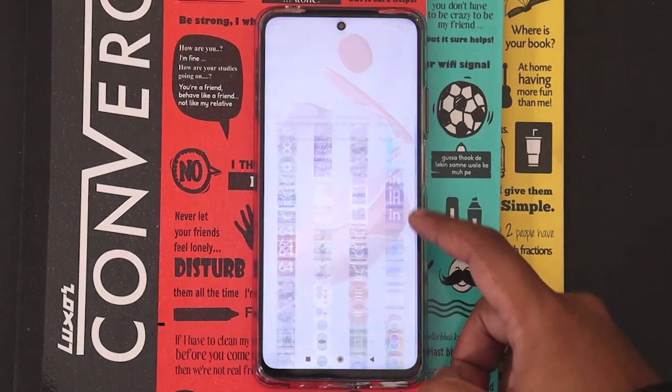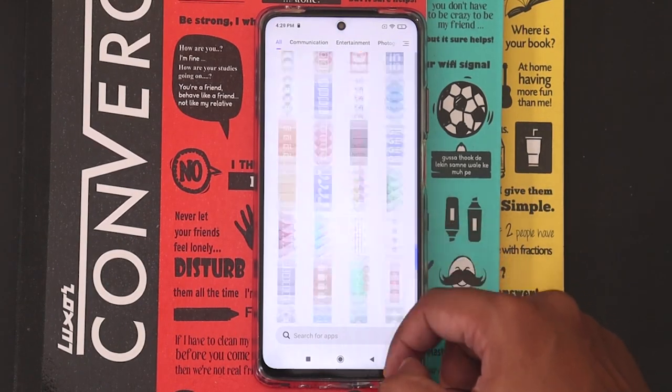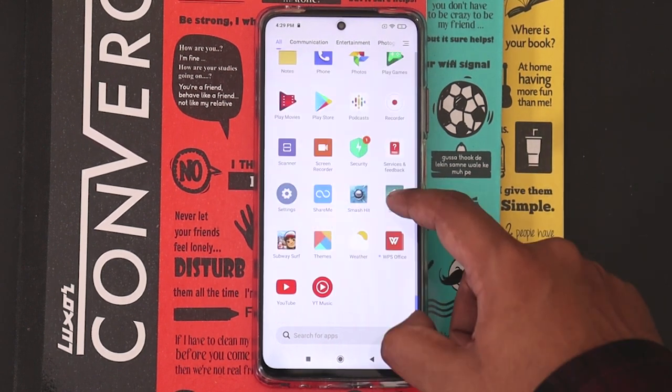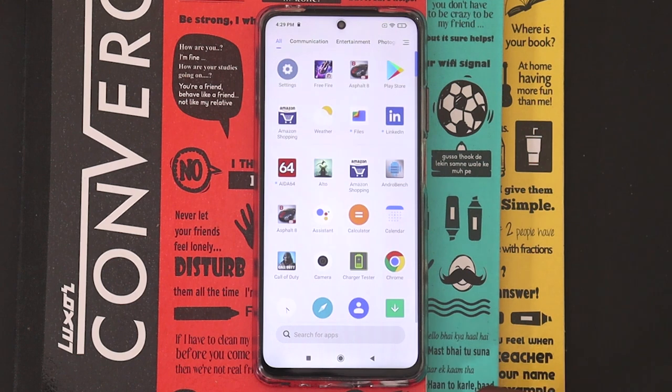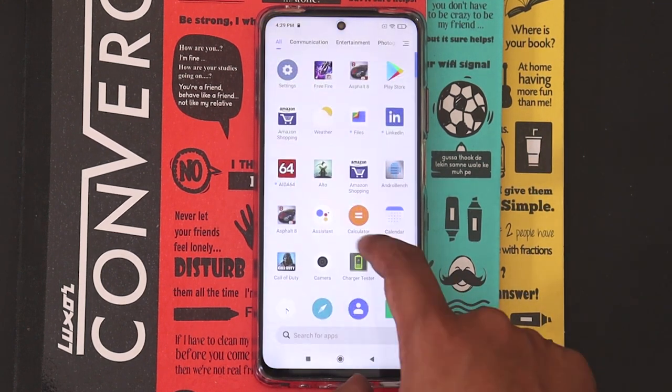When it comes to pricing, the Mi 10i base model starts at ₹21,000. The Note 10 Pro Max starts at ₹19,000. The Mi 10i's higher variant is priced at ₹22,000.